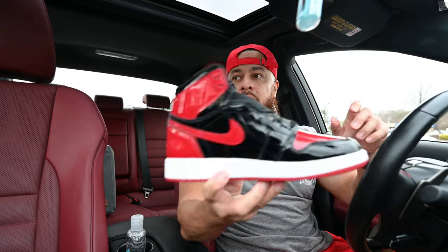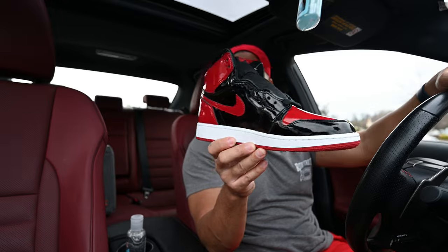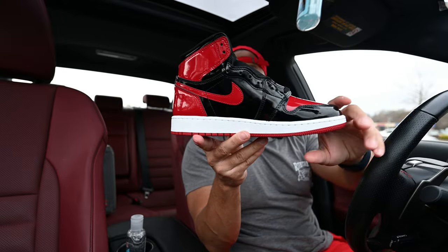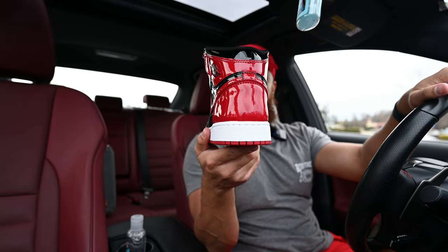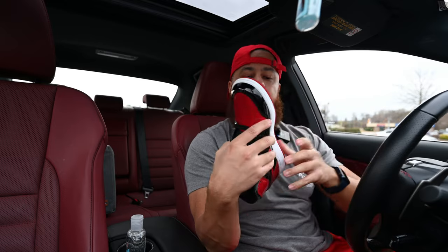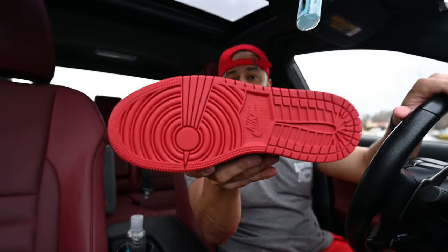Taking a look at the medial side — same thing y'all. You've got that nice black and red patent leather all over the shoe, this is just super clean. This shoe is fire. And as you can see, with all Jordan 1s, you've got your white midsole there. And there's your heel — typical Jordan 1, just black and red patent leather all over. And for the sole of the shoe, you've got your red outsole — your standard Jordan 1 outsole with your Nike Air branding right there in the middle.